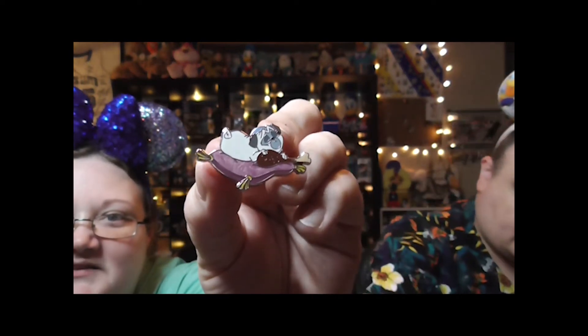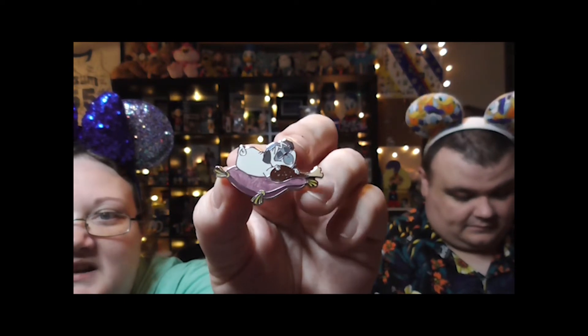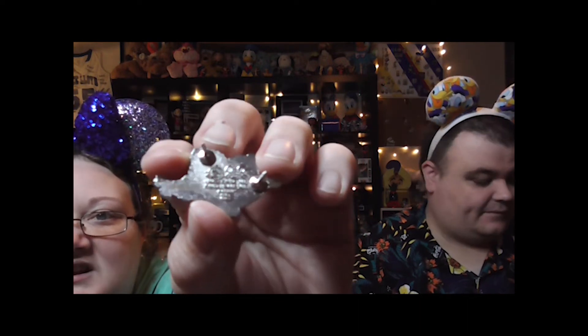We got Percy with a turkey leg — or a chicken leg. My guess is turkey leg. It says limited edition of 1,400. I didn't even know it was a limited edition — I just thought it was cute because of the turkey leg.